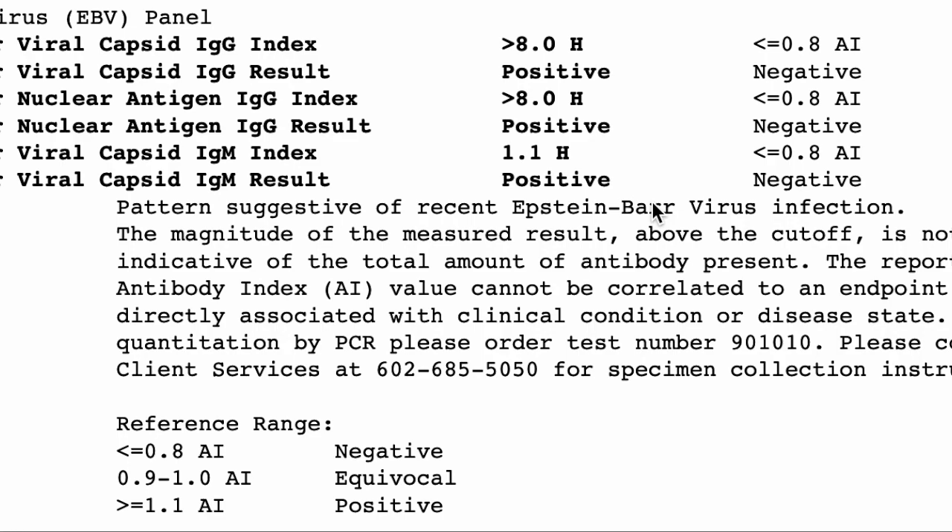Now, sometimes when people have been infected many years ago, you'd typically expect to see the IgM negative. But if the virus is being reactivated, sometimes this one can be positive again — though typically IgMs will stay negative even during reactivation. However, the viral capsid IgG can be indicative of a reactivation of Epstein-Barr virus. A positive viral capsid IgG could go either way: past dormant infection, or a current reactivation of a previous dormant Epstein-Barr virus.